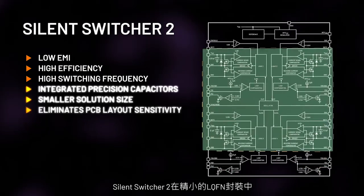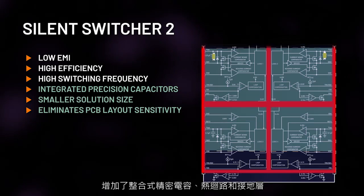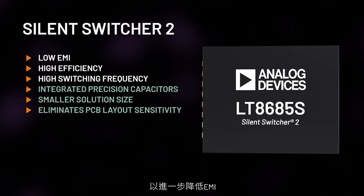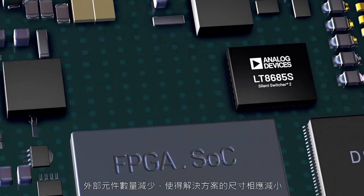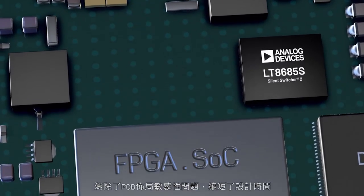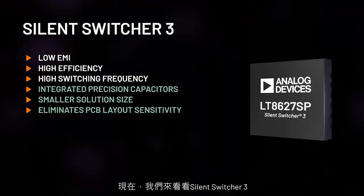Silent Switcher 2 adds integrated precision capacitors, hot loops, and ground plane inside a compact LQFN package for even lower EMI. Fewer external components yield a smaller solution size, eliminate PCB layout sensitivity, and accelerate design time.